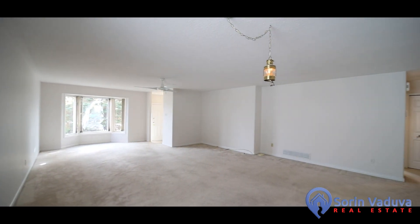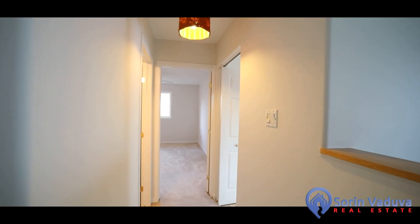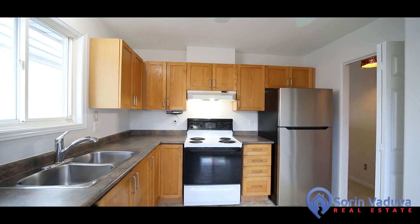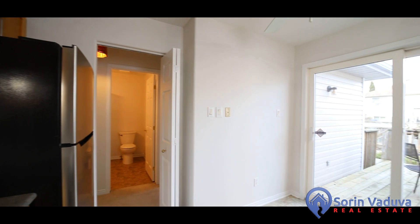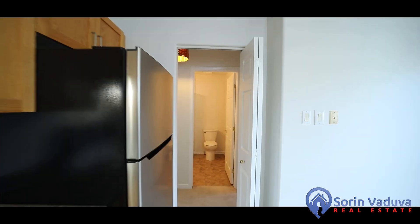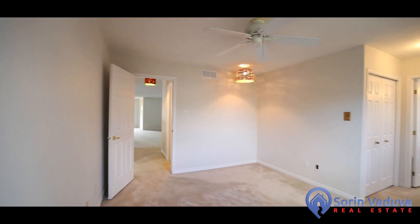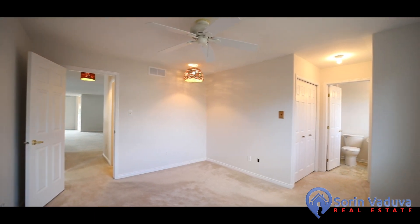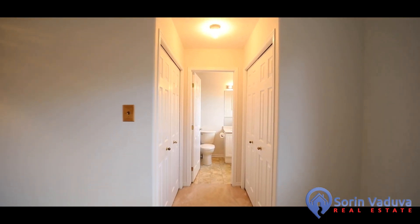Open concept living and dining room bring in loads of natural light, and a formal kitchen with loads of space. We have three great-sized bedrooms, including a primary bedroom with double closet and a three-piece en suite.